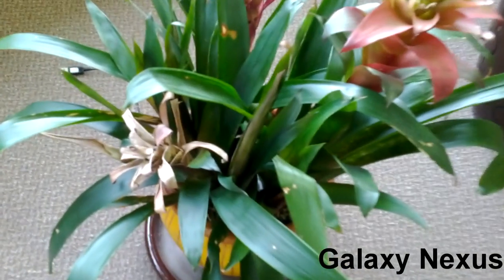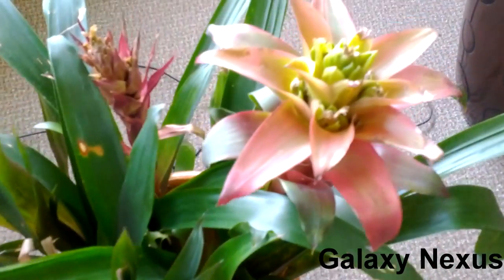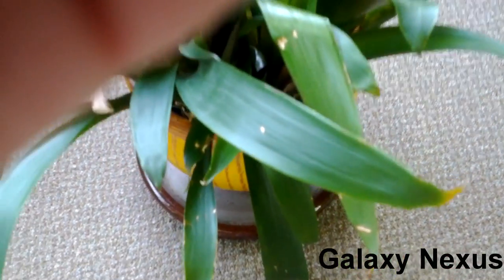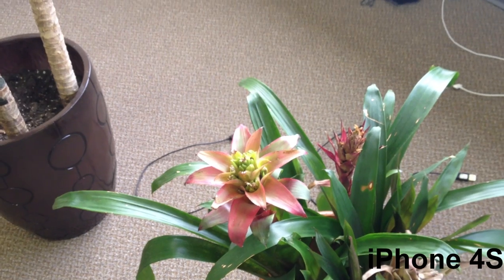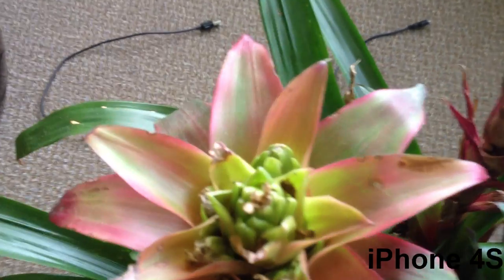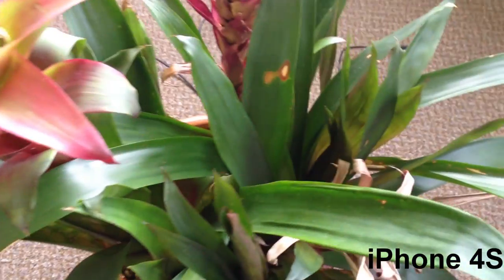We are now recording HD 1080p video on the Galaxy Nexus and the iPhone 4S at the exact same time — the phones are literally stacked next to each other. So you're seeing almost the same thing, looking at some plants to get a sense for how each camera renders the scene, then moving to another plant to show some motion.